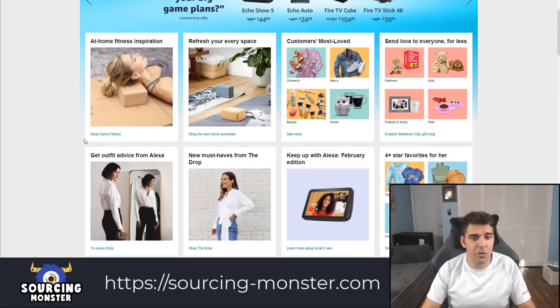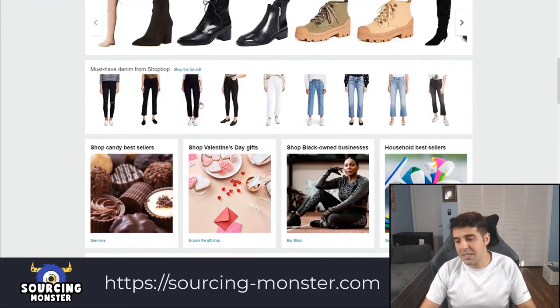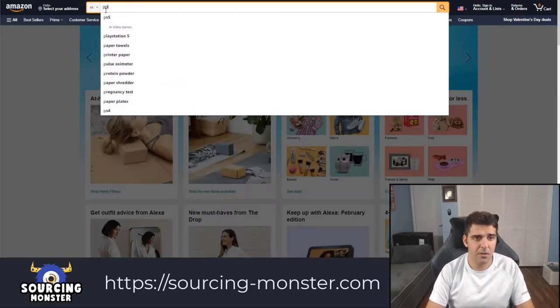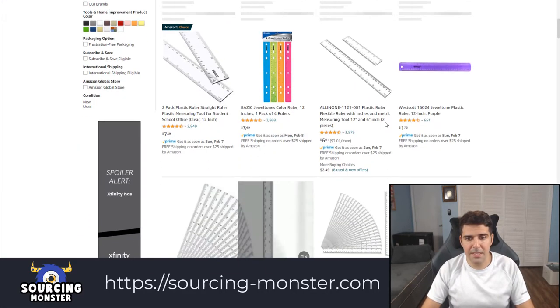As you can see, this is an Incognito window — I have nothing here related to my account. I'm just looking around me to pick something to search. I see a ruler that I have here, so let's do 'plastic ruler.' That's the one I have here. Let's see this one.